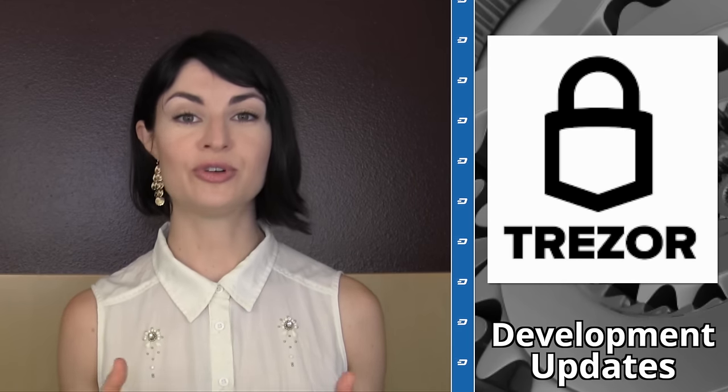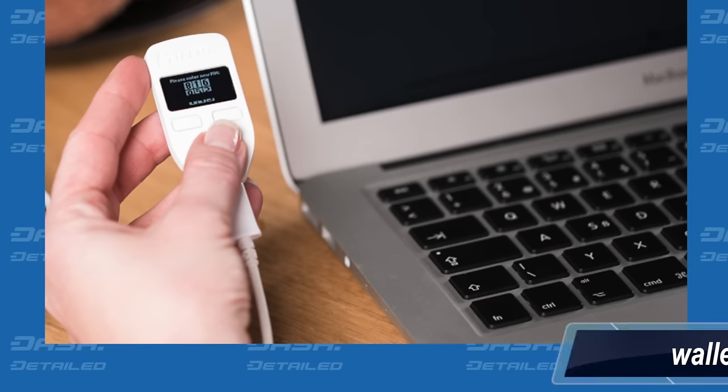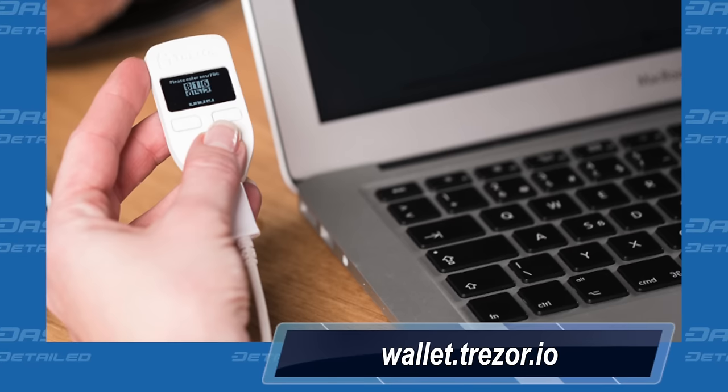In other development news, Trezor has released full support for Dash. Dash could be used before on the Trezor via the Electrum Dash wallet, but it couldn't be used on Trezor's uber popular web app. That is no longer the case. So for those with a Trezor or who plan to be owners of one soon, you'll find that visiting wallet.trezor.io will give you full accessibility to the Dash stored on your device.